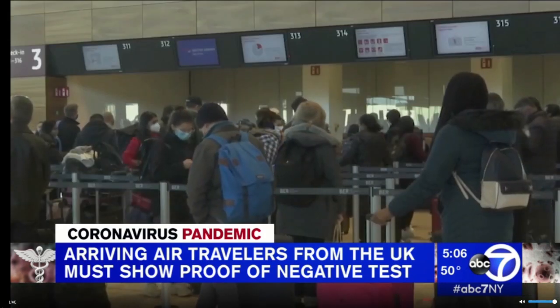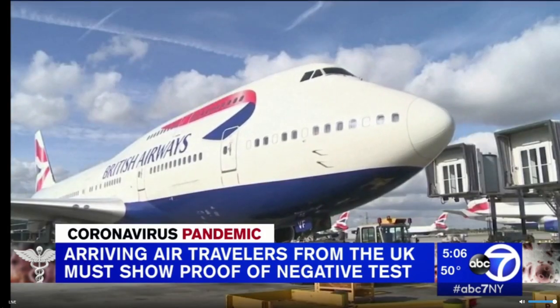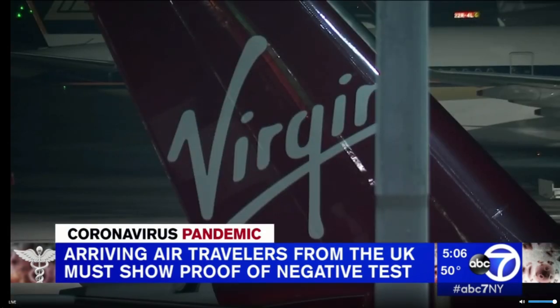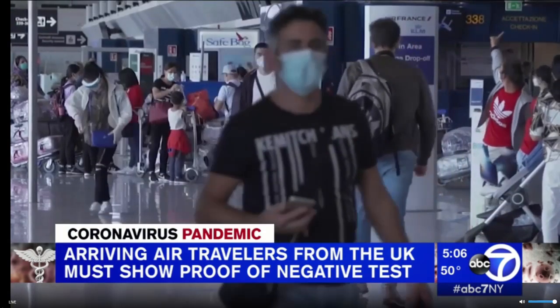Airlines must confirm negative test results for all passengers before they get on a plane. If a passenger chooses not to take a test, the airline must then deny boarding to that passenger.